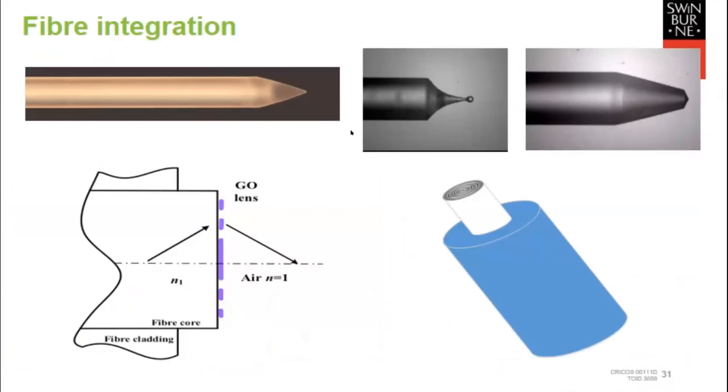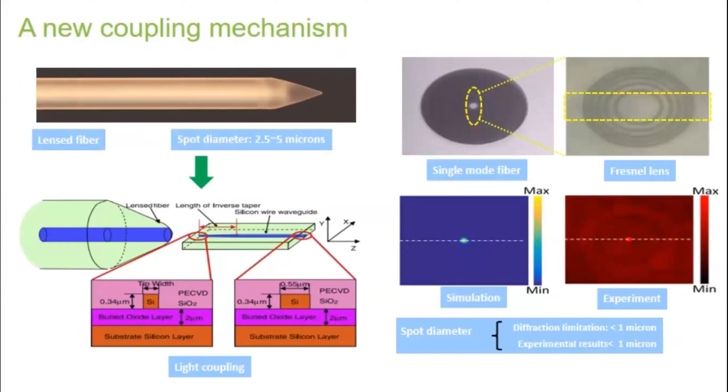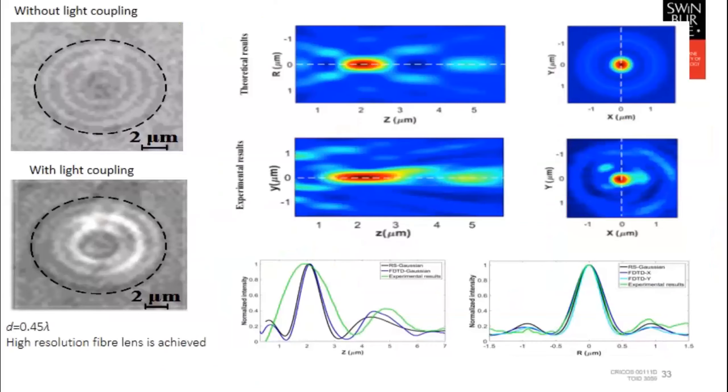A notoriously challenging problem is coupling light from optical fibers into photonic chips because the mode sizes are very different. A very common technique is lensed tapered fibers, which is quite tricky. But with our graphene oxide ultra-thin Fresnel lens, we can just coat it and pattern into a Fresnel lens for very good coupling efficiency. This shows experimental results of coupling light into silicon nanowires — hundreds of nanometers in dimension — from optical fibers that are microns in dimension, demonstrating three-dimensional focusing to extremely small dimensions and very high numerical apertures.